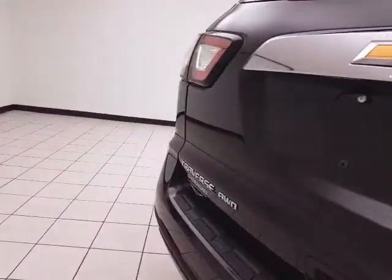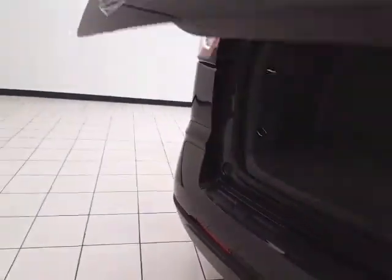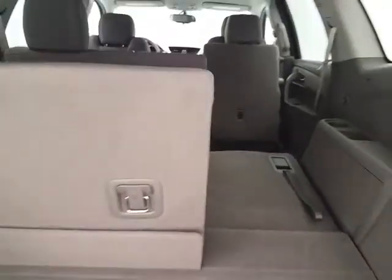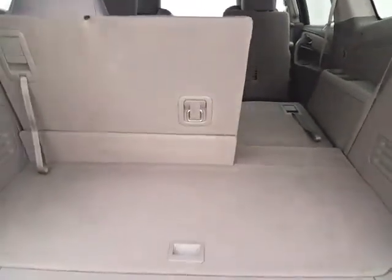Backup camera for additional safety. 60-40 split rear seat folds flat easily, giving you a lot of flexibility for cargo and passengers, with additional underfloor storage.